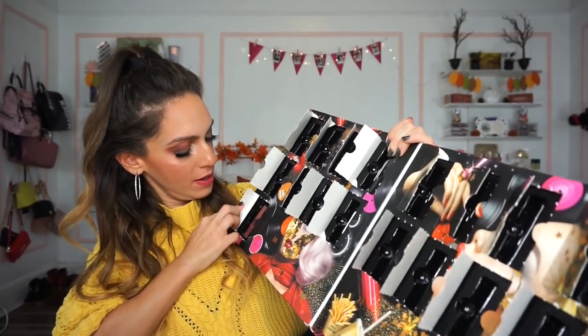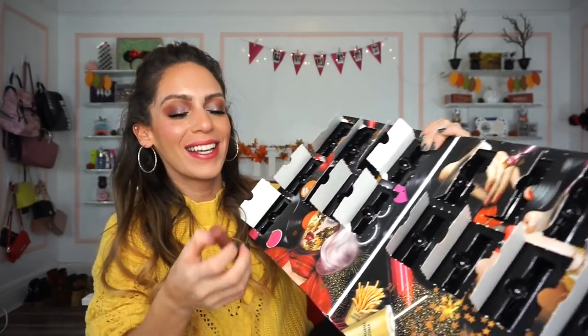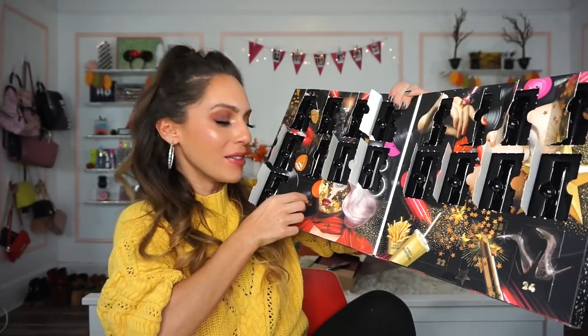Number seventeen is a Butter Gloss in Praline. Here's what it looks like — just a nice, everyday nude that I feel like looks good on everyone.